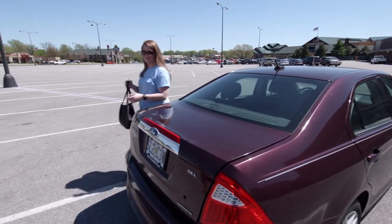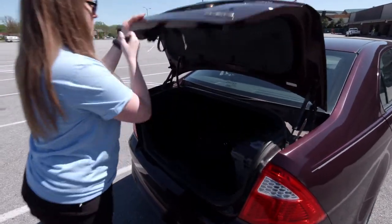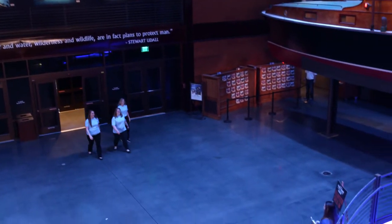You'll need to park behind the purple line painted into the parking lot. Before coming inside, please make sure that all of your belongings are locked in your trunk or stowed away out of sight. When you've finished parking, head inside to the main lobby of the aquarium.